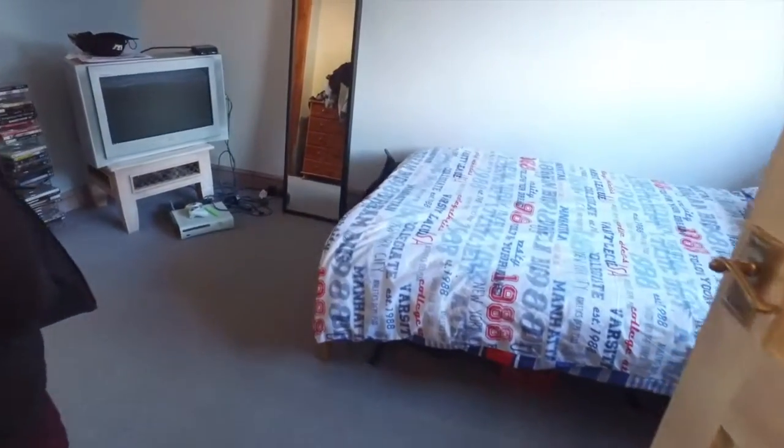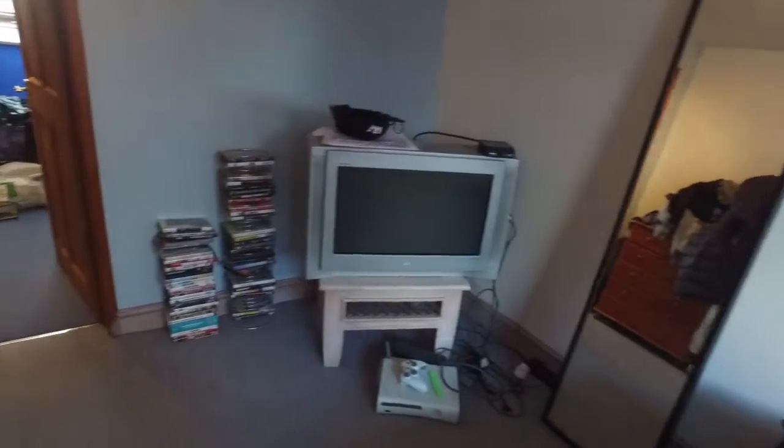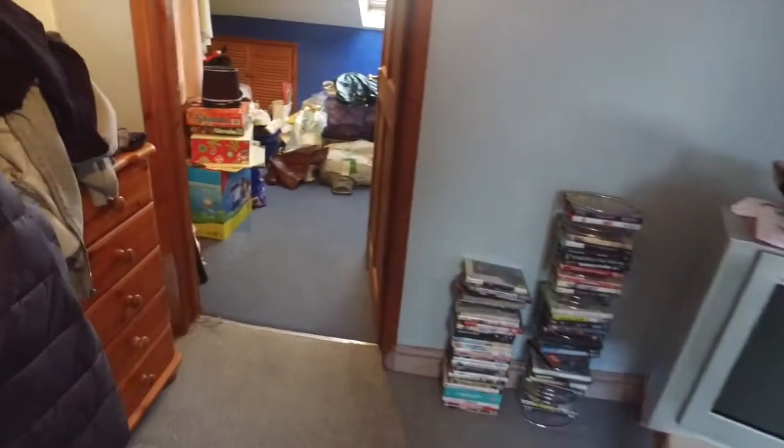The second bedroom is also a double, measuring 4.13m x 2.77m, and has another room off it which would make an ideal lounge or walk-in wardrobe, measuring 2.76m x 3.65m.